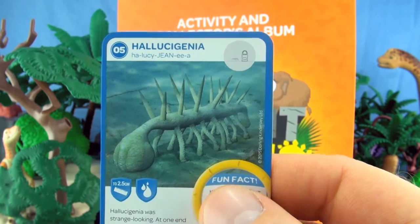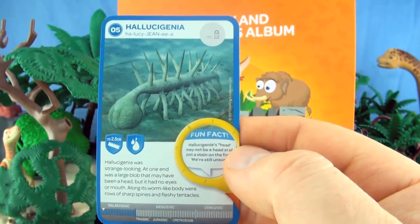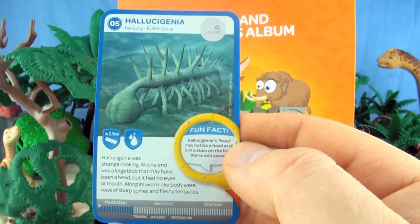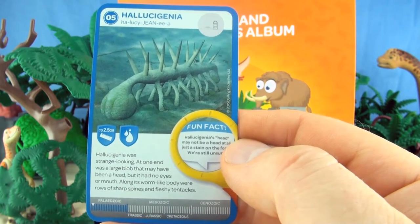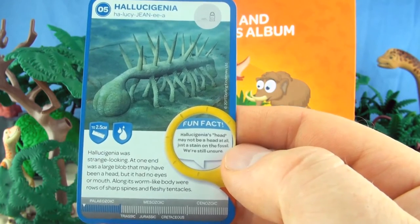Number 5, Hallucigenia. Hallucigenia was strange looking. At one end was a blob that may have been a head, but it had no eyes or mouth. Along its worm-like body were rows of sharp spines and fleshy tentacles. We already have Hallucigenia.